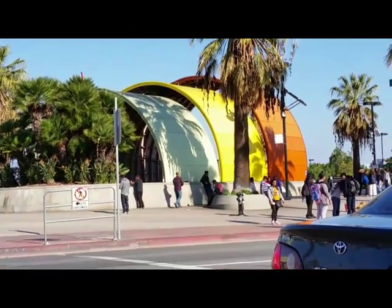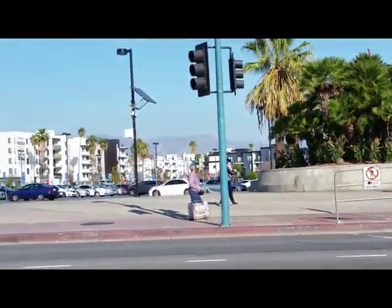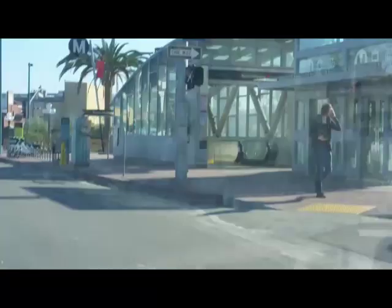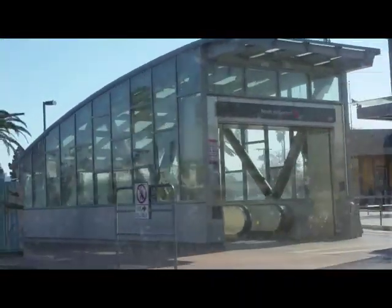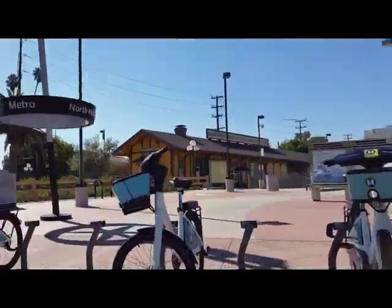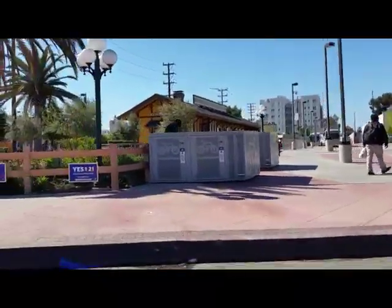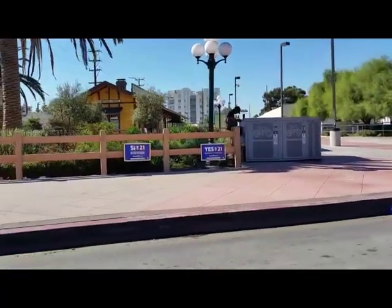Beginning in the 70s, increased population and the price of gasoline led to calls for mass transit. This is one of the entrances to our subway system — it's called the Red Line, and this is the North Hollywood station. This is our first train station. The tracks would be right out front and they'd head east, which means they'd be coming right at us.